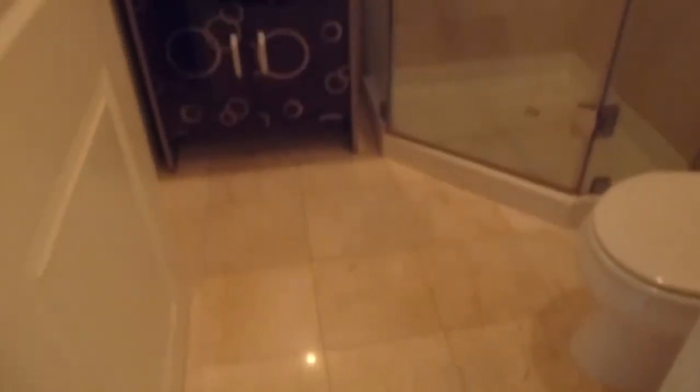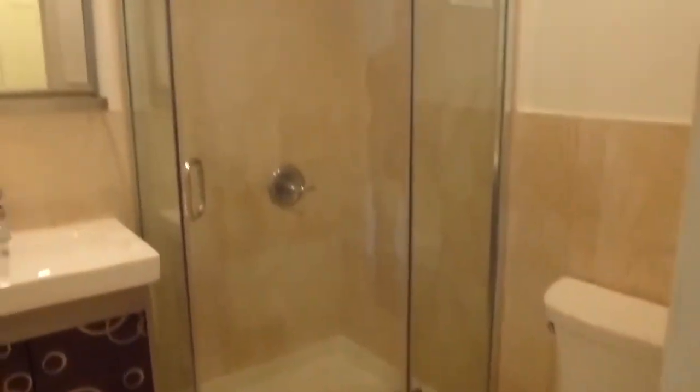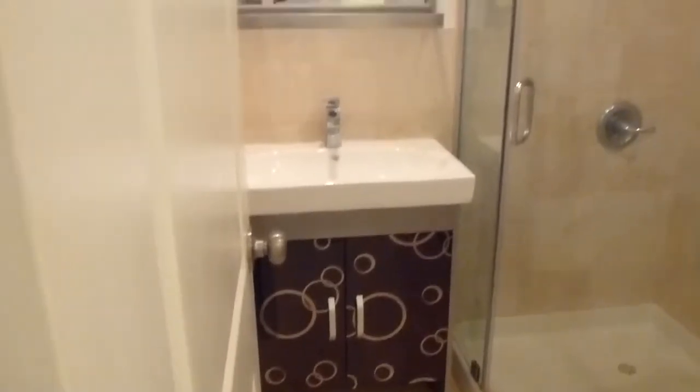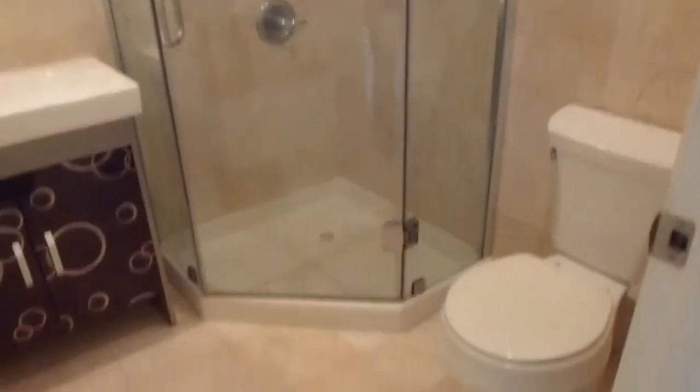The bath, like the entire apartment, is newer. It has natural stone tile from floor to ceiling including the floor, a stall glass shower, and a fancy vanity with a newer sink.